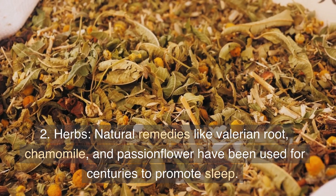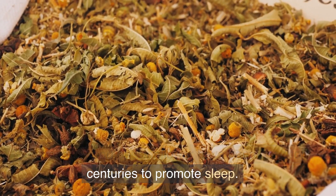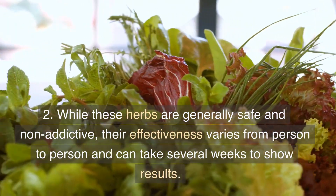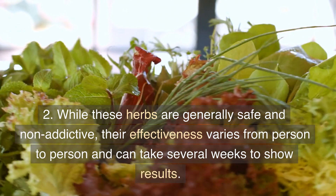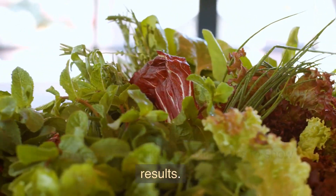Herbs: Natural remedies like valerian root, chamomile, and passionflower have been used for centuries to promote sleep. While these herbs are generally safe and non-addictive, their effectiveness varies from person to person and can take several weeks to show results.